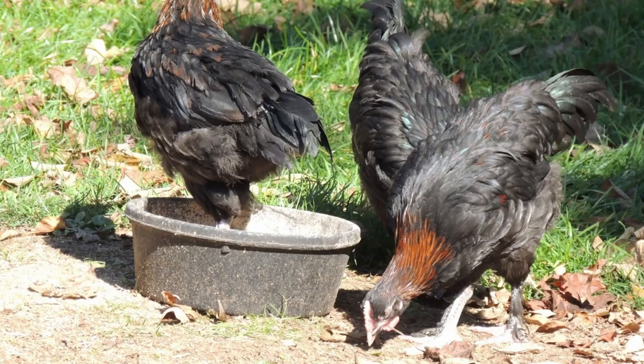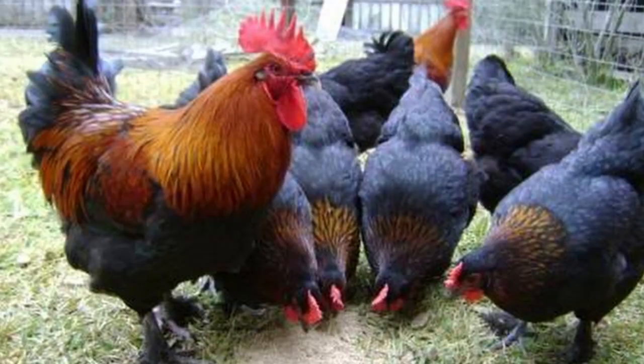Black Copper Marans are quiet and gentle, although their Gamecock heritage can lead to roosters which are confrontational, though that's not always the case. Maran hens are docile, though this can vary from bird to bird, and they aren't known as a cuddly breed. They may be noisy or quiet, depending on the bird. Marans are an active breed that enjoy foraging and free-ranging, but they'll tolerate confinement fairly well. They're also suitable to colder climates if given adequate shelter, though their large combs are susceptible to frostbite.